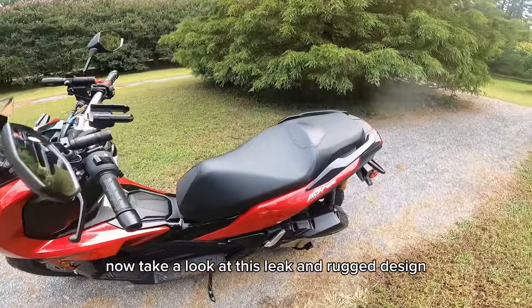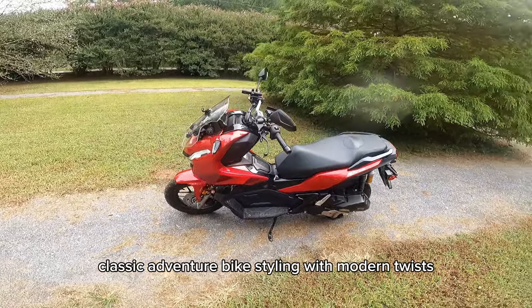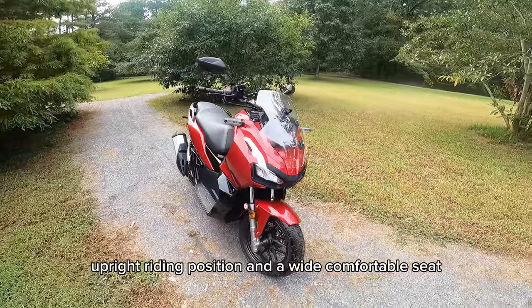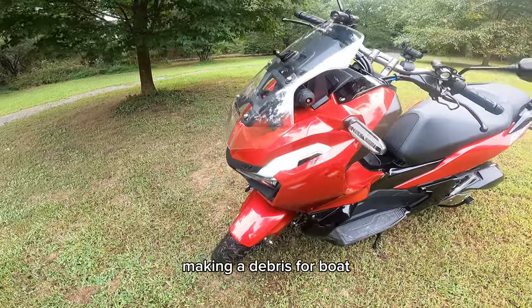Now take a look at this sleek and rugged design. The ADV 150 sports that classic adventure bike styling with modern twists. It's got a comfortable upright riding position and a wide comfortable seat, making it a breeze for both short commutes and long journeys.